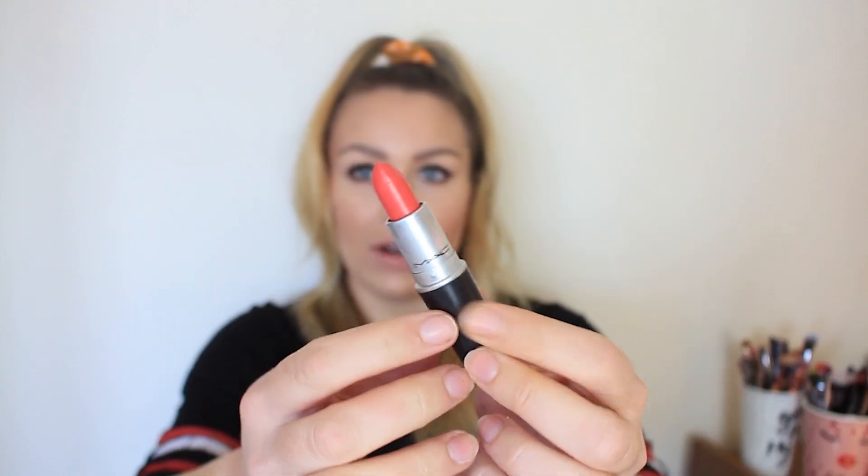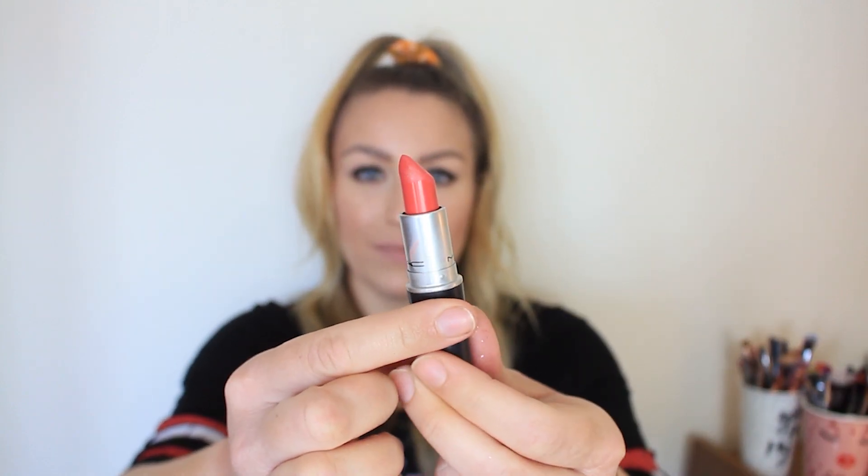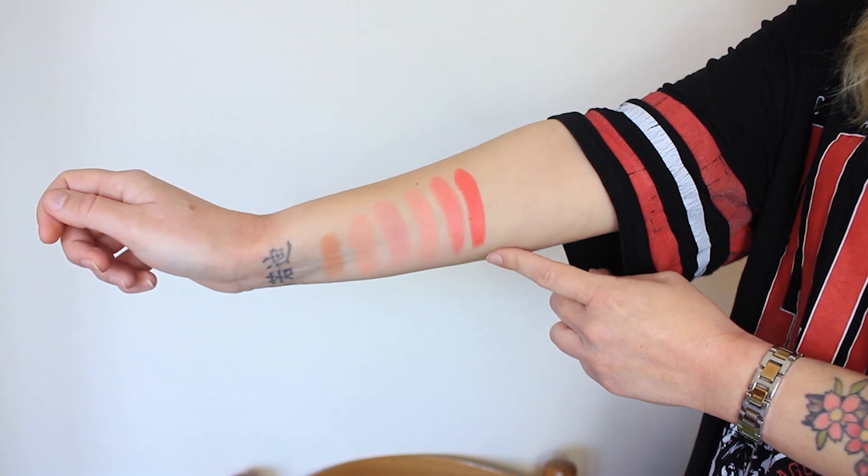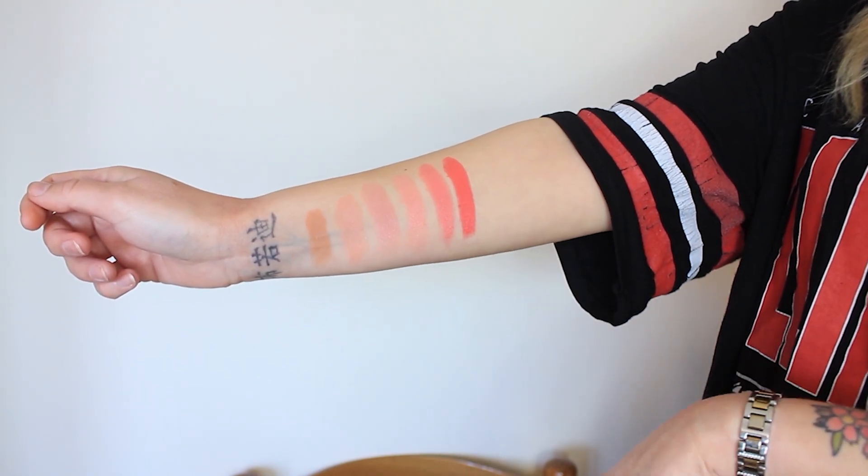Now we have Vegas Vault, which is super super bright. It's not a true orange — it does have some pink undertones — but it looks so vibrant. I never wear this one. Swatched it's much more opaque than the others. It's an Amplified finish, so it's more on the matte side and goes on super opaque. Again perfect for spring and summer, especially with a tan.